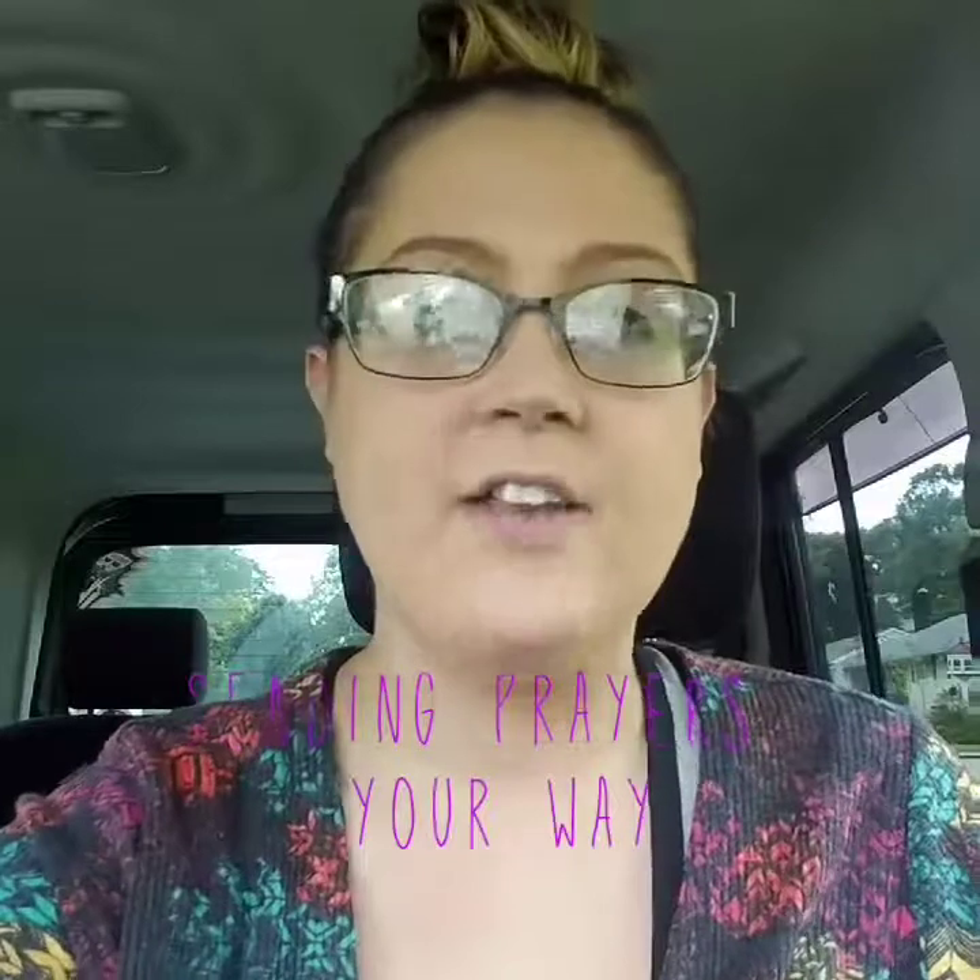Hey y'all, welcome back to Southern Gal on a Budget. This is Courtney and this is the car edition. So yet again, I'm waiting to go pick up my kids from school. It is a wonderful day of rain and wind here in the good old state of North Carolina, Jacksonville. We're kind of getting those rain bands and tropical storm-like conditions from Hurricane Irma. I am still praying for all the victims that recently got impacted by that hurricane and you are in my thoughts and prayers.